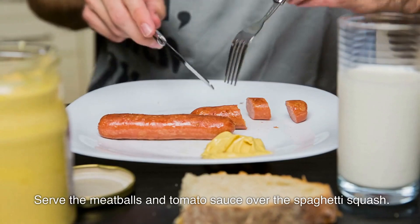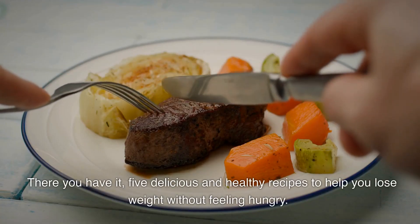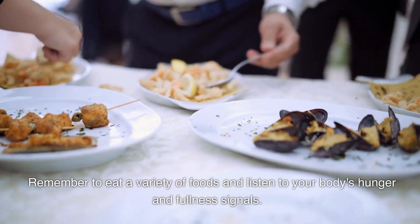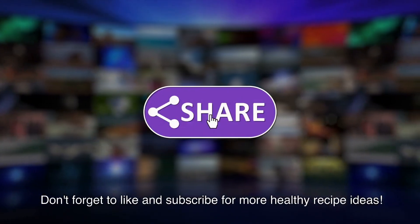Serve the meatballs and tomato sauce over the spaghetti squash. There you have it — five delicious and healthy recipes to help you lose weight without feeling hungry. Remember to eat a variety of foods and listen to your body's hunger and fullness signals. Don't forget to like and subscribe for more healthy recipe ideas!